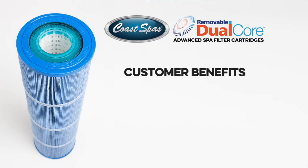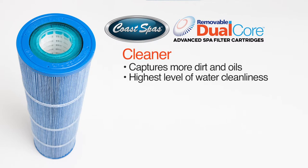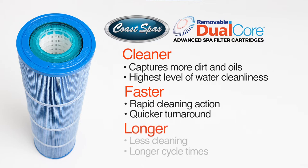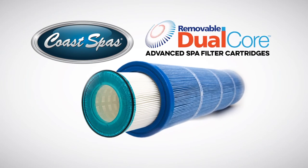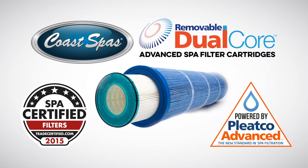The customer benefits of all new Coast Spa filter cartridges include: Cleaner — optimized hot tub filtration fabric captures more dirt and oils, providing the highest level of water cleanliness. Faster — rapid cleaning action and quicker turnaround. Longer — less cleaning and longer cycle times. The all new Coast Spa filter cartridges are powered by Pleatco advanced technology and are available only through Coast Spa's dealers.